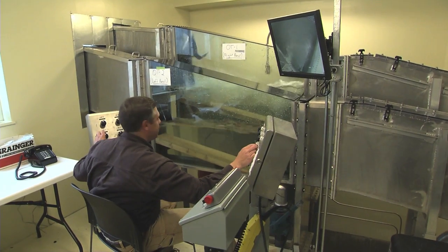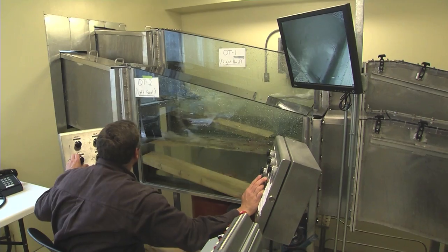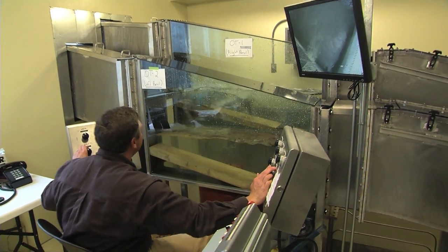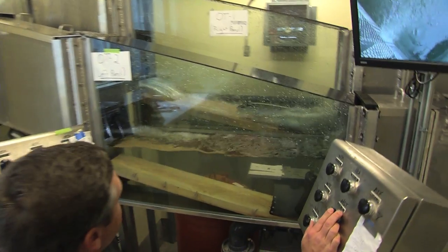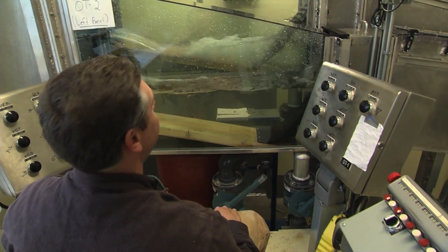There he comes — top tank. I bet he's a summer. And he is a summer. Missing adipose fin, you can see it on his back — steelhead — and he's out. There he goes.